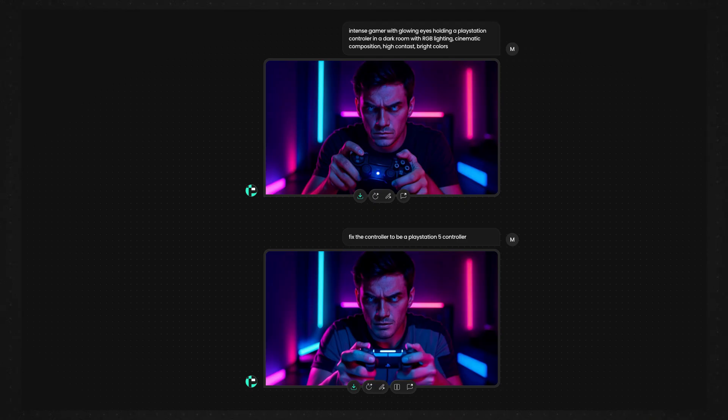There's one Pixels feature that can increase your click-through rate that most creators completely ignore. Everyone knows you can type a prompt and get a thumbnail, but here's what separates amateurs from professionals. Instead of 'gaming thumbnail,' use 'intense gamer with glowing eyes holding controller, dark room with RGB lighting, cinematic composition, high contrast.'